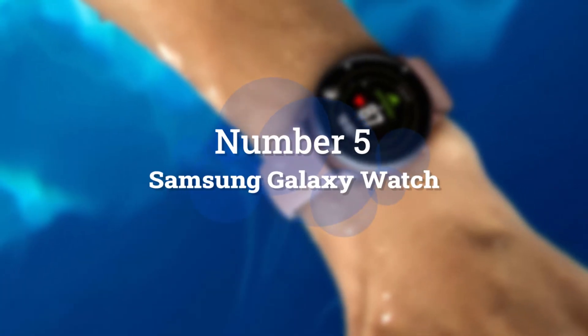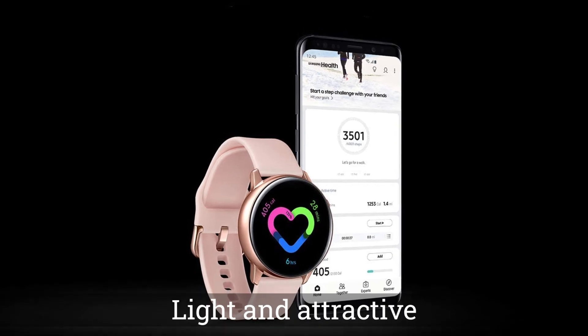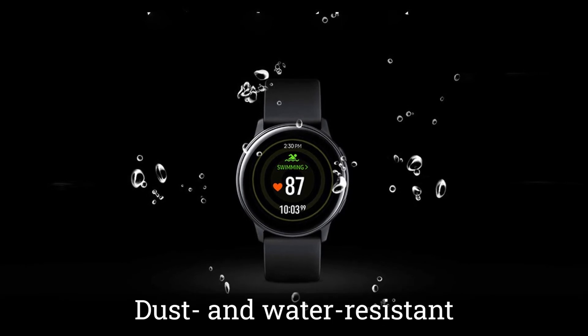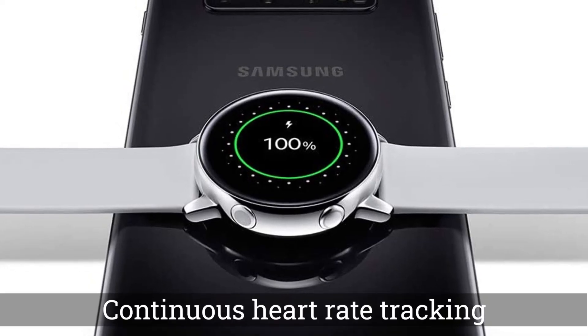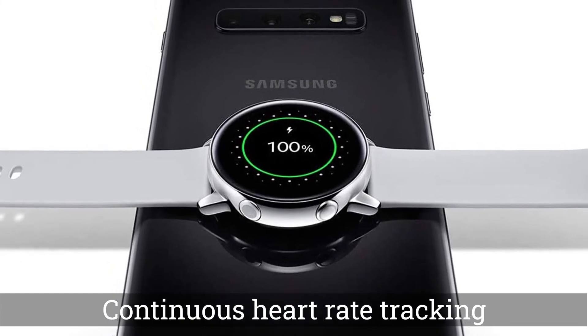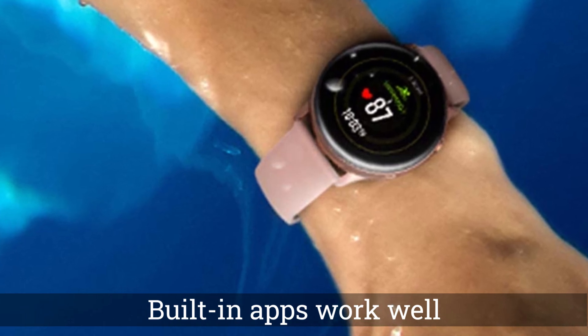Number 5: Samsung Galaxy Watch. The Samsung Galaxy Watch Active is definitely a better deal — it's light, attractive, and half the price of the Apple Watch. It's also dust- and water-resistant and has built-in GPS, continuous heart rate tracking, and cheery notifications when you accomplish the smallest fitness goals. You can even use your Samsung phone to charge it with the Power Share feature, and it supports apps like Spotify and Strava.